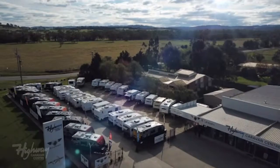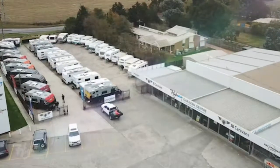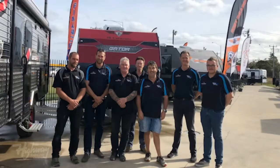Welcome to Highway Caravan Centre, located approximately 60 kilometres south-east of Melbourne at 1975 Princes Highway, Narnargoon. We're part of the Clough family businesses that have been operating out of this location for over 40 years.